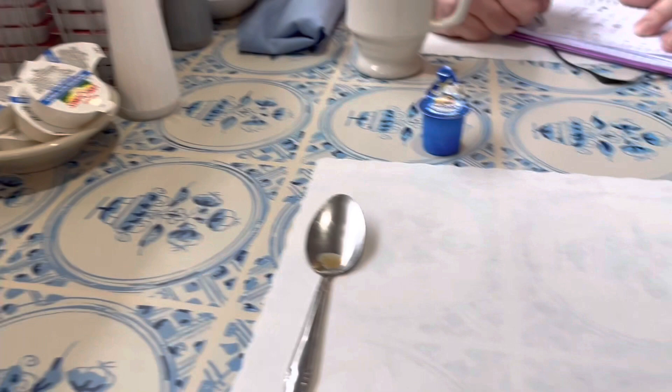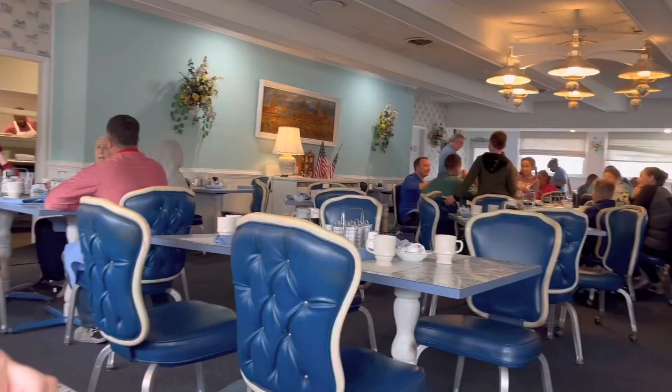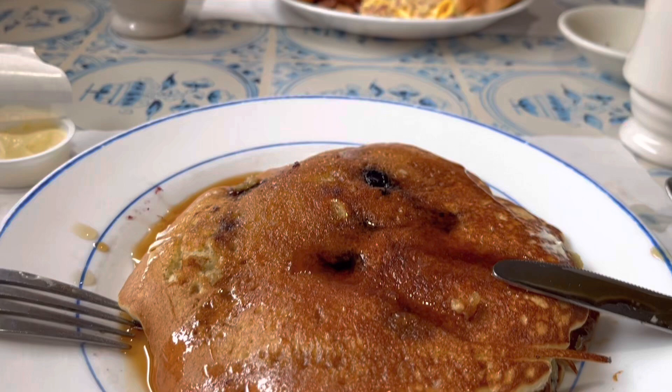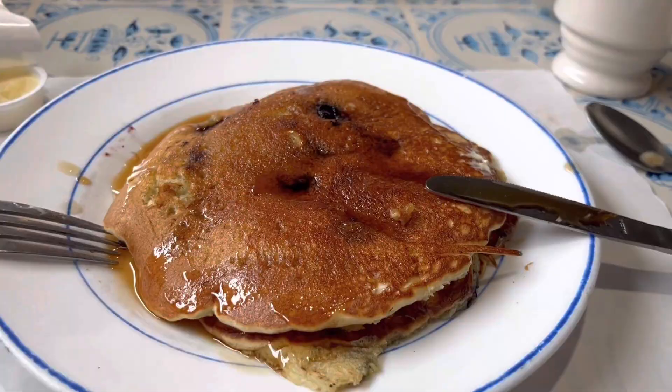We started our day out at breakfast at a local pancake place, and it was very, very good. Sometimes it's best to go to a local place to eat. I had blueberry pancakes.